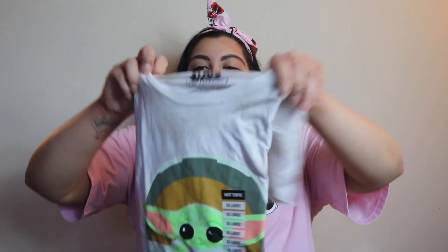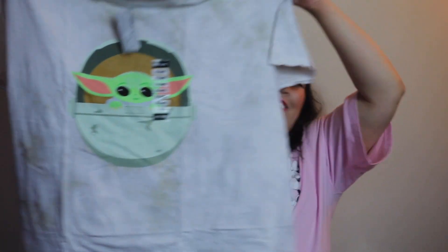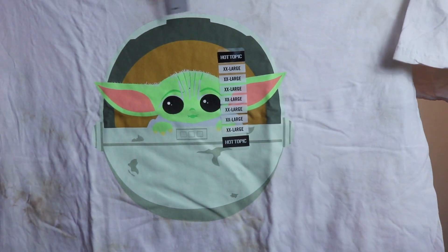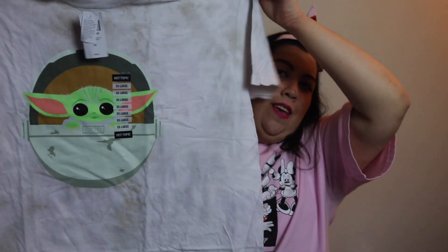Before anyone says 'Stephanie, I'm pretty sure you bought something Baby Yoda' — you're not wrong! I ended up getting this really cute Baby Yoda shirt. It's kind of tie-dyed with a cute cartoon version of him. I got a 2X because Hot Topic tends to run a little smaller than most places. That was it for Hot Topic.